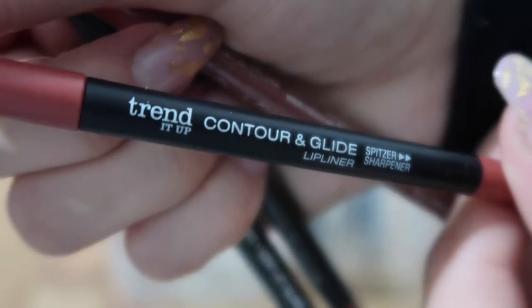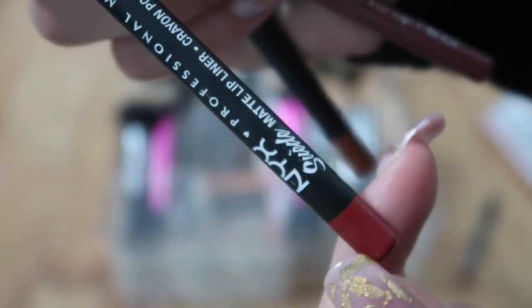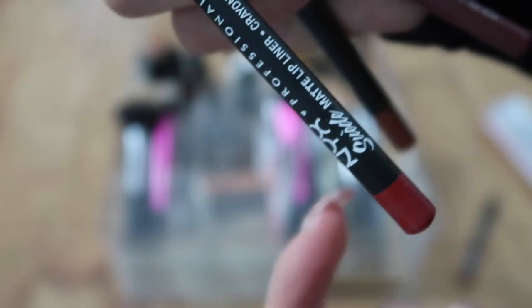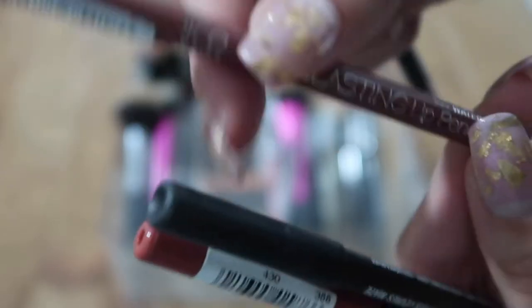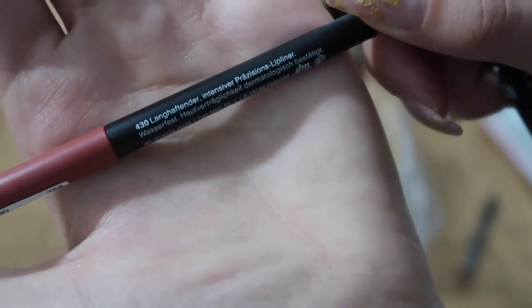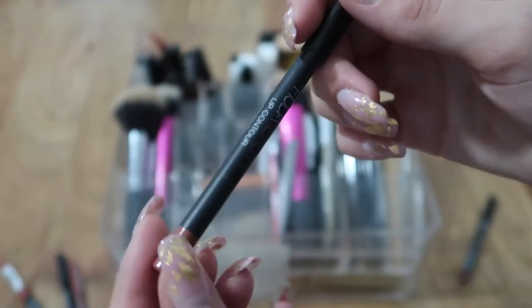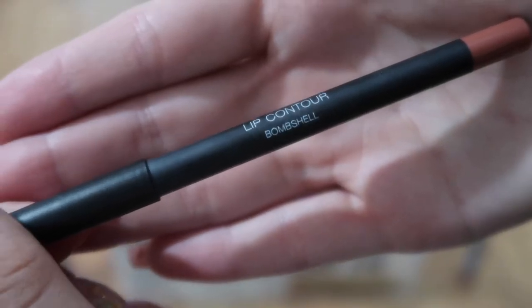I have the Trend It Up lip liner but I don't really like the color, so I'm getting rid of it. I'm also getting rid of a red NYX lipstick because I don't wear red, and a Catrice long-lasting lip pencil in Upper Brown Side. The NYX one is in Spicy and the Trend It Up one is in 440 — getting rid of those three.